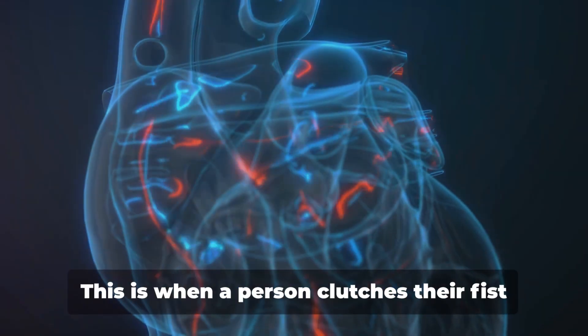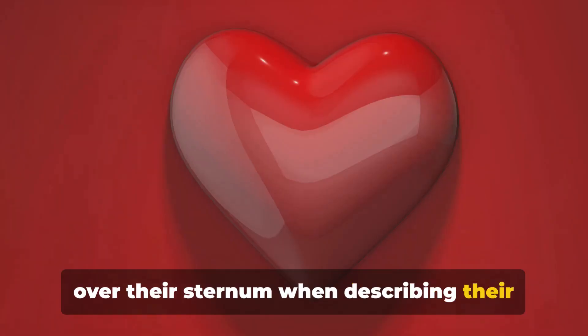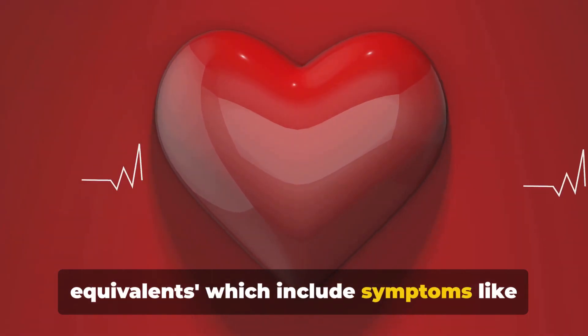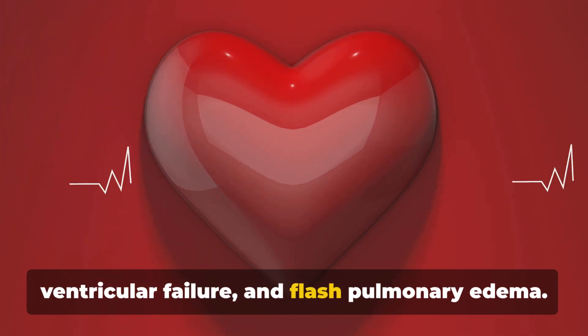You might have heard of Levine's sign — this is when a person clutches their fist over their sternum when describing their chest pain. There are also what we call anginal equivalents, which include symptoms like shortness of breath, acute left ventricular failure, and flash pulmonary edema.